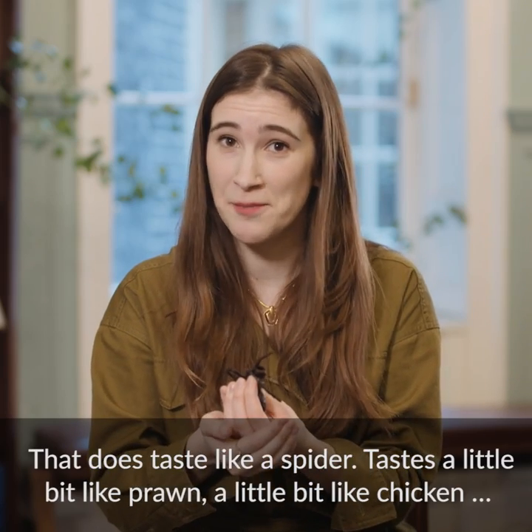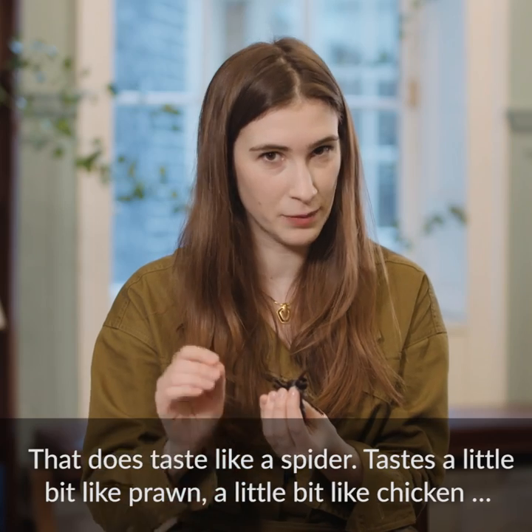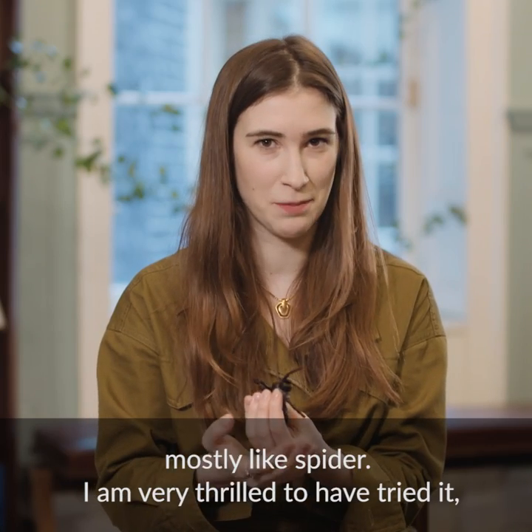That does taste like a spider. Tastes a little bit like prawn, a little bit like chicken. Mostly like spider.